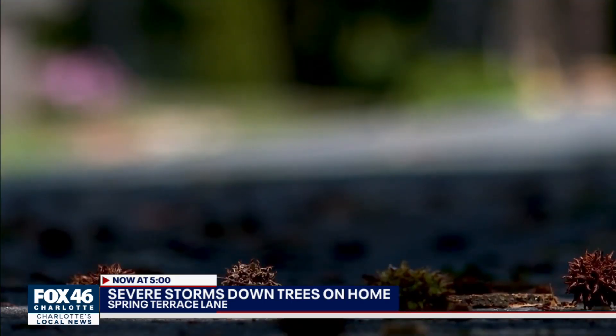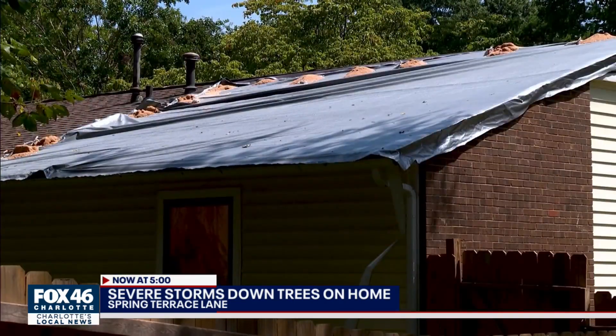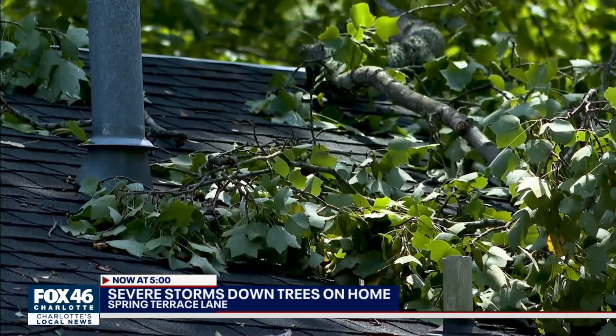This isn't the first time Tim's dealt with tree damage. "We did have a tree from our neighbor's house fall on our car about five months ago, and a tree fell on their house." Now the tarp on his house mirrors his neighbor's, and Tim says it's time to get to work before the storms come back.